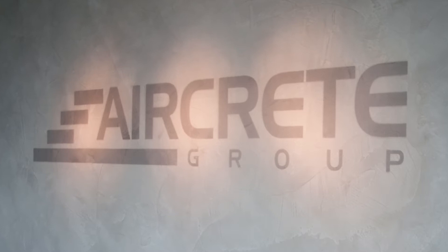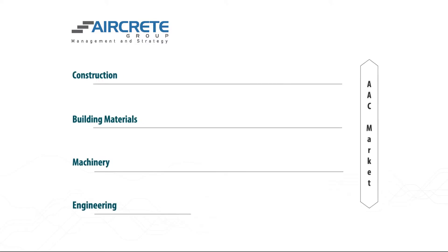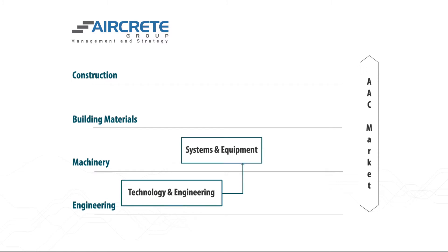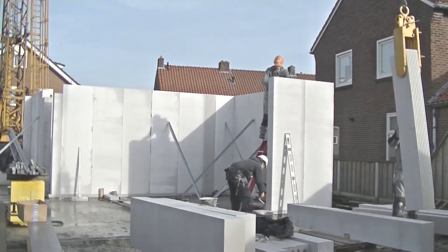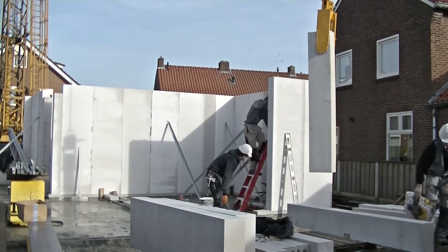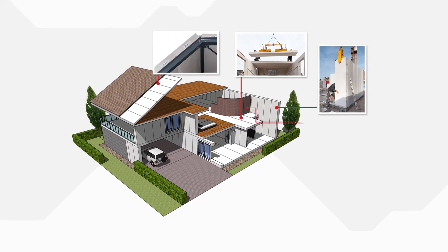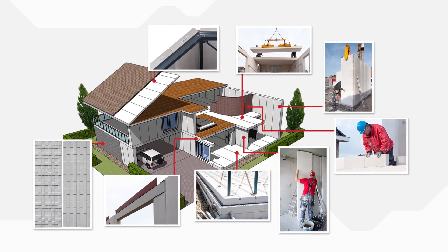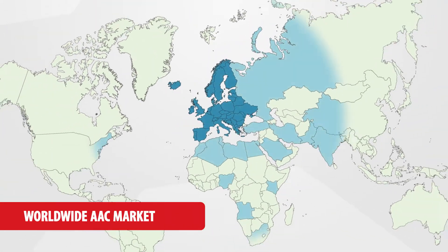AirCrete Europe is a member of the AirCrete Group NV, a Dutch family owned holding providing fully vertically integrated solutions for the AAC industry. AAC is a building product with decades of successful application. Blocks and panels from AirCrete plants are used in modular prefabricated building systems.